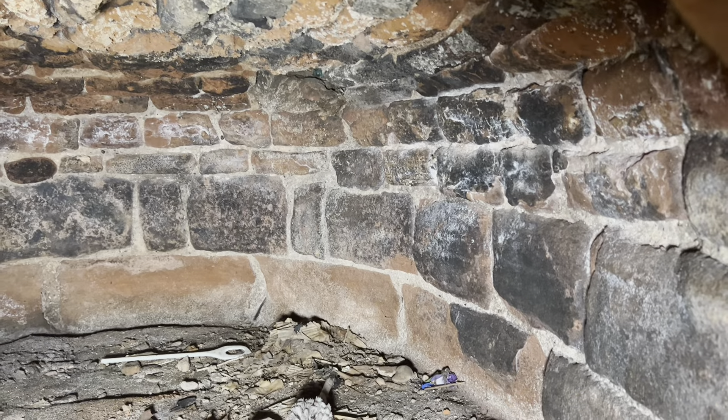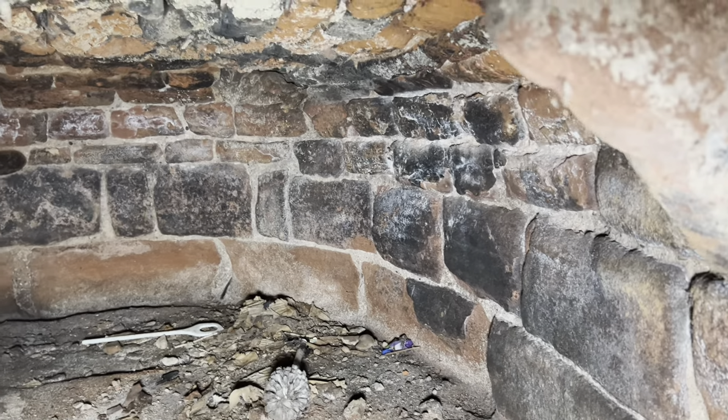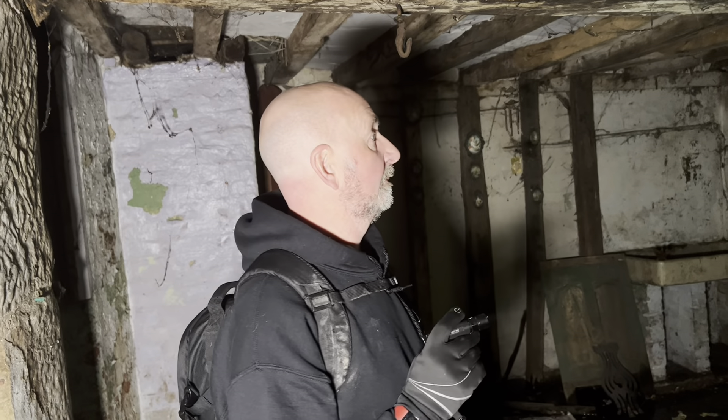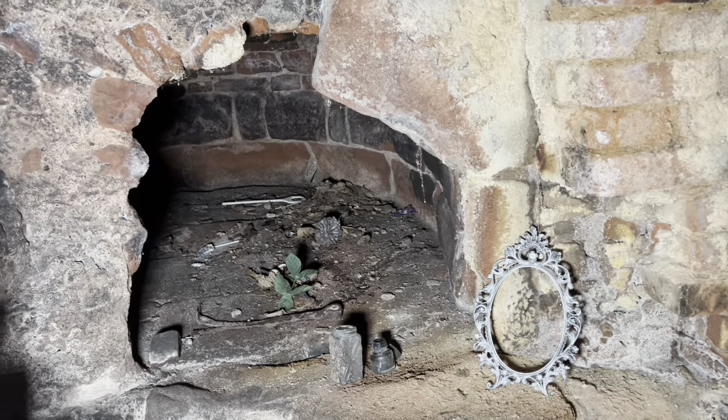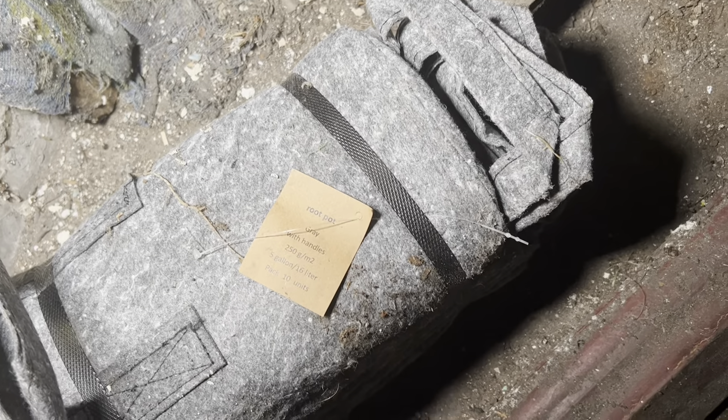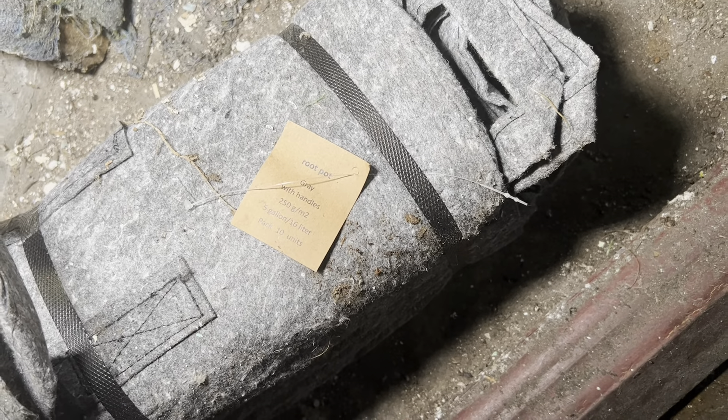The thing that makes me think it might not be is there's red brick in here, but I think that's been added afterwards. Look at the stones inside — they're quite thin. When they were building, especially Tudor times and after, they used quite small thin bricks, almost like those. This is just after Tudor times — Stuart — so I don't know whether this is the Roman bit, but it's amazing regardless. What are these things? Root pot, grey with handles, five gallon, pack of ten — that's for growing.